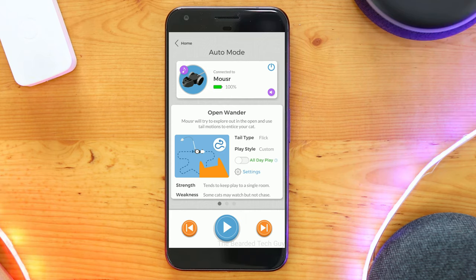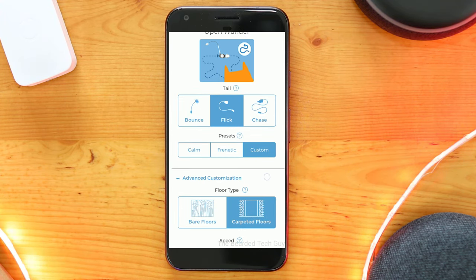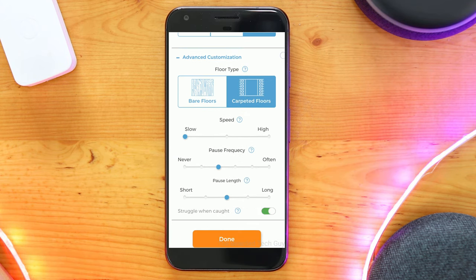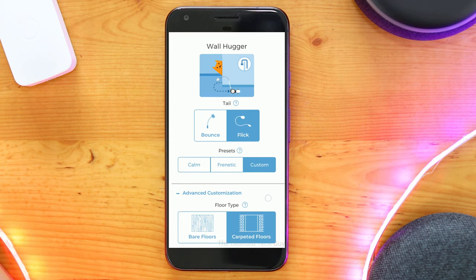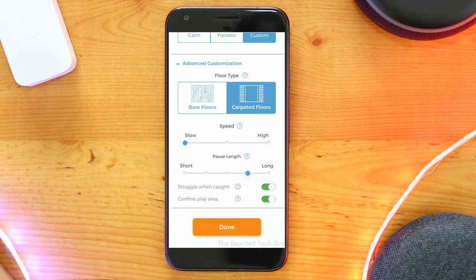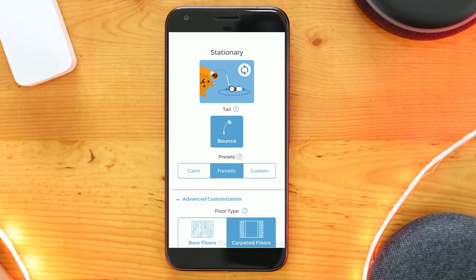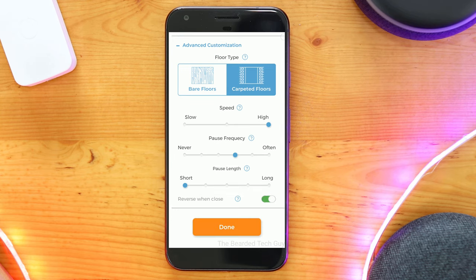As for auto modes, there are three options: open wander, wall hugger, and stationary. For open wander, Mouser will try to explore out in the open and use its tail to engage your cat, with a few individual settings you can change based on the tail type, the type of play you want, and even what floor type Mouser will be on. Wall hugger has Mouser exploring near obstacles and walls to entice your cat, though this mode does tend to get Mouser stuck more often. Stationary mode keeps Mouser in place spinning around with its tail bouncing — this mode only works with the bounce tail.